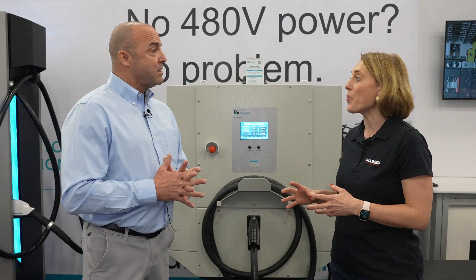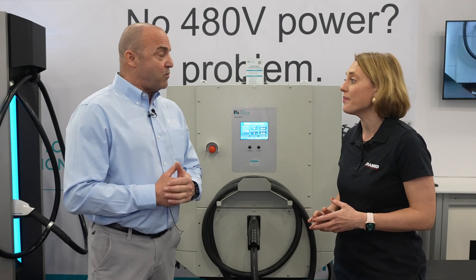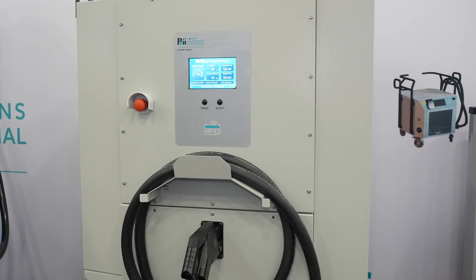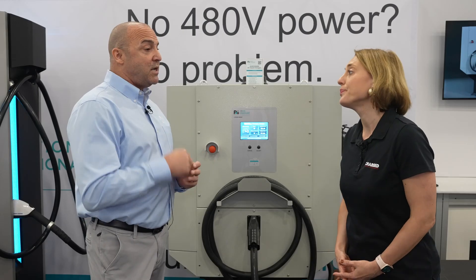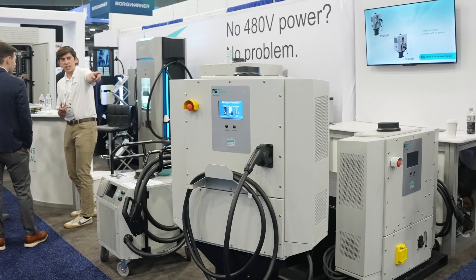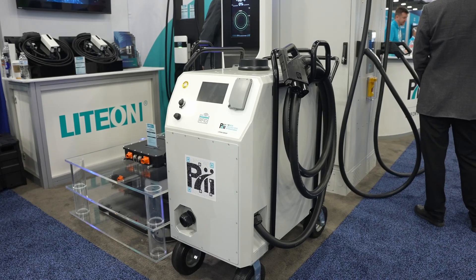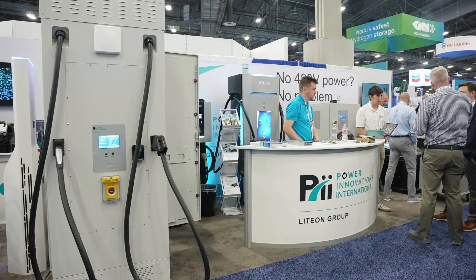Tell us a bit more about the products that you're showcasing here. So what we're showcasing today is a 60 kilowatt stationary unit, a 30 kilowatt stationary unit. We've got mobile products and battery-connected products as well.